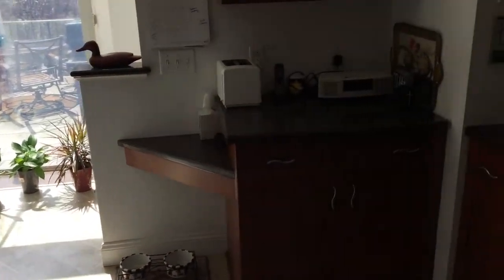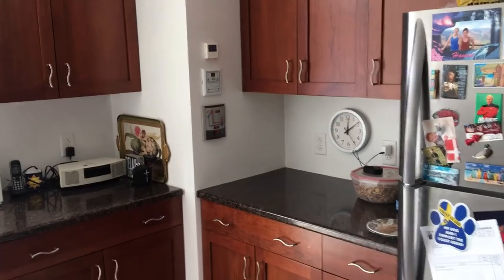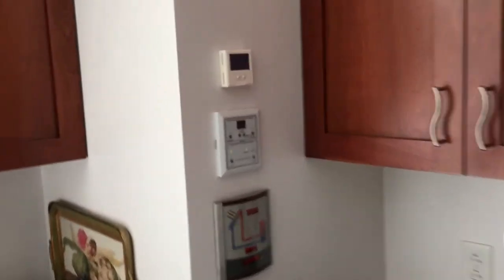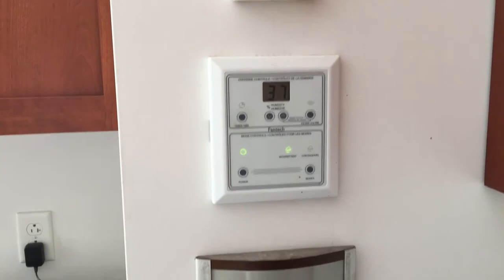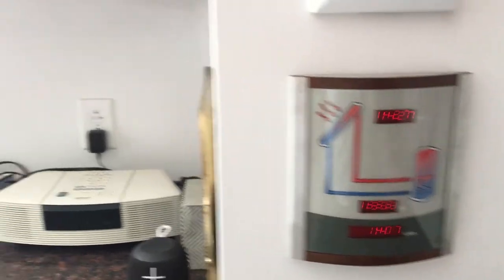Over here you'll see three electronic gizmos on the wall. The top one is the thermostat which controls the heat, the second one is for the ventilation system, and the third one is a display for the solar thermal system. We'll get into more detail on those in the next couple of videos.